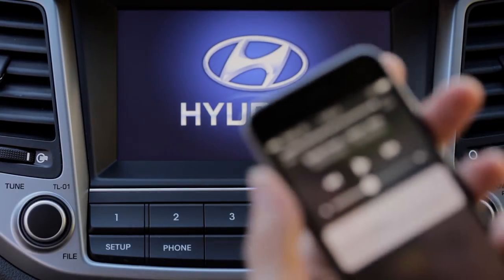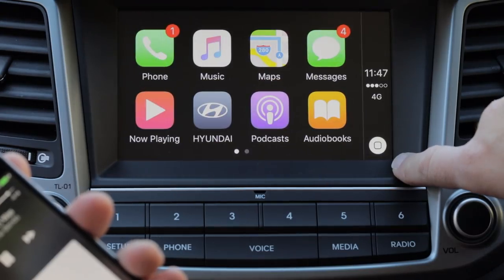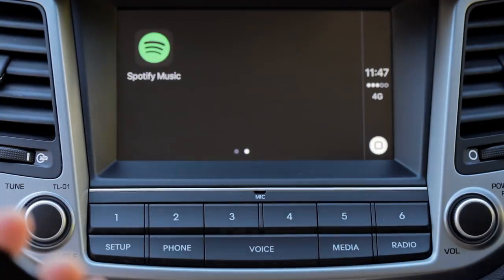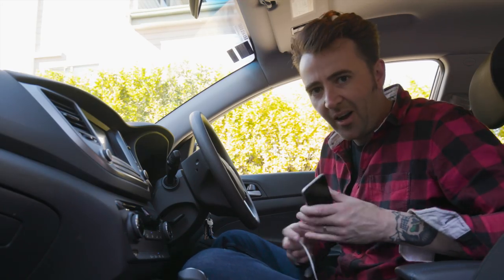Another thing I really liked about the Tucson Active is Apple CarPlay. In the 2017 model, Apple CarPlay didn't come in the upper specs — they got in-built sat-nav — but I would quite happily trade in-built sat-nav for Apple CarPlay any day.